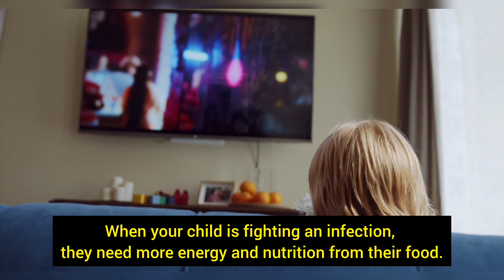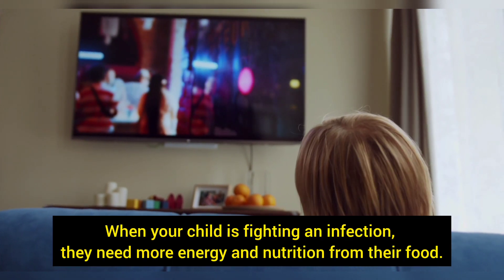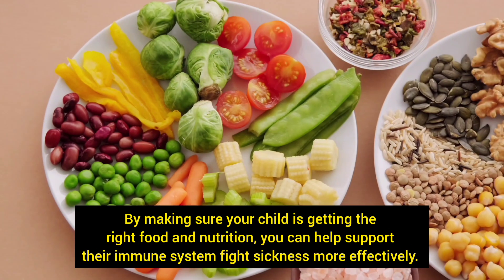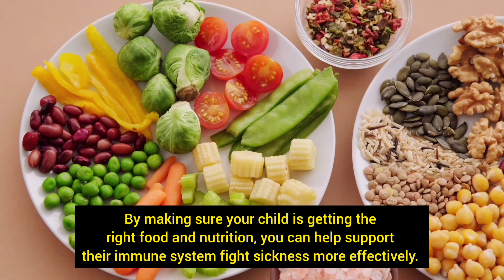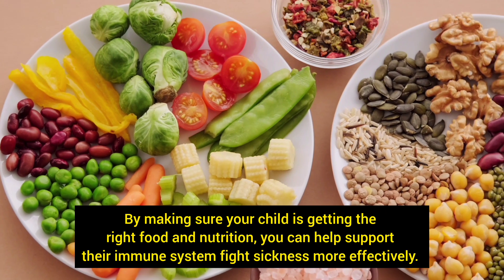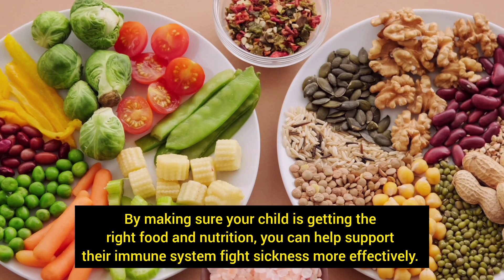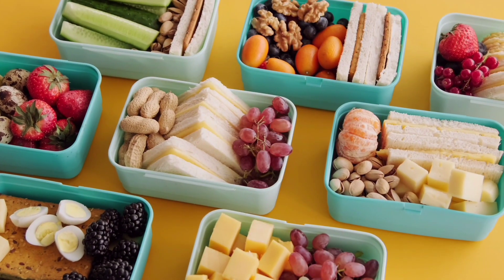When your child is fighting an infection, they need more energy and nutrition from their food. By making sure your child is getting the right food and nutrition, you can help support their immune system to fight sickness more effectively. Here are the best 5 immune support foods for toddlers and kids.